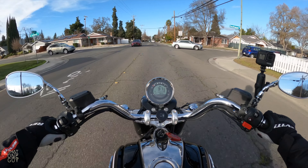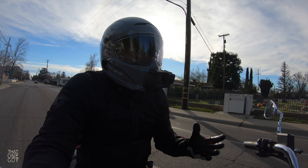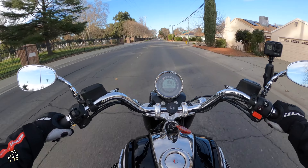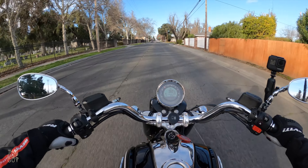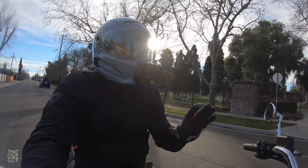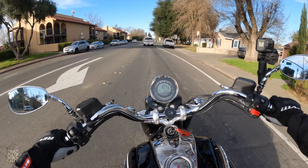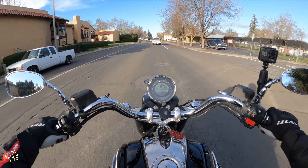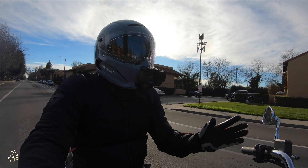Navigation-wise, this thing is awesome because it's hooked up to your phone. Even when we were out in a mountainy area last week, when I was putting it through its paces, it still knew where we were and was giving me directions. Once you get off track — and I'll put a link to the original setup video — it takes less than a second to reroute you.